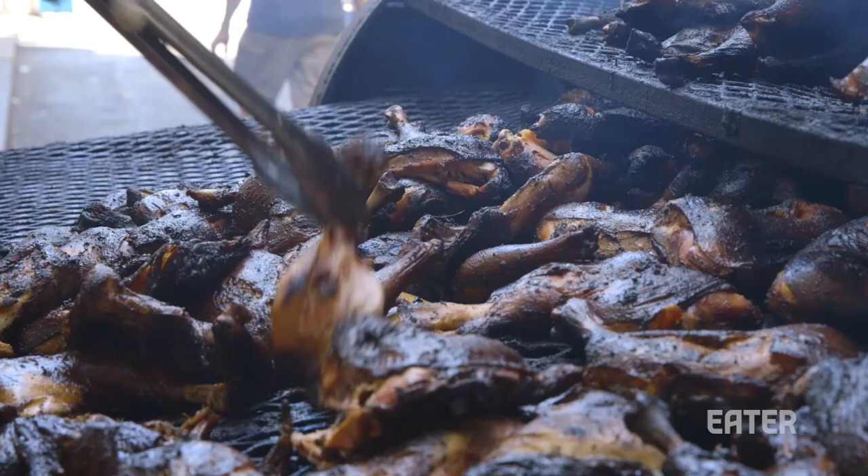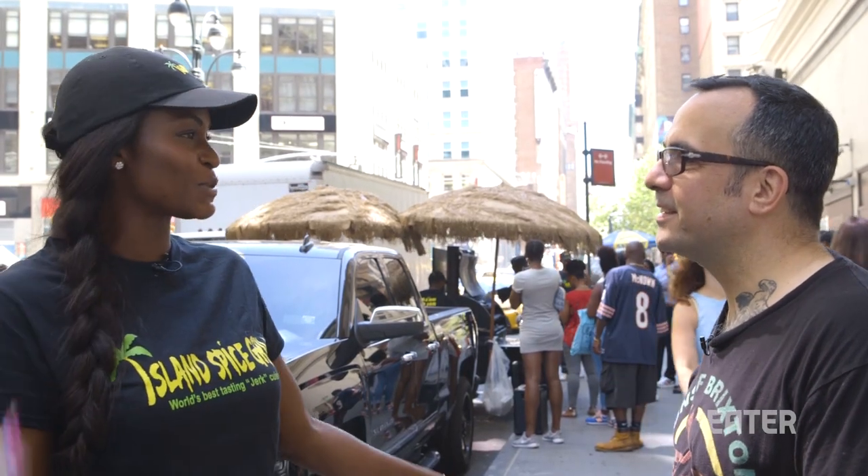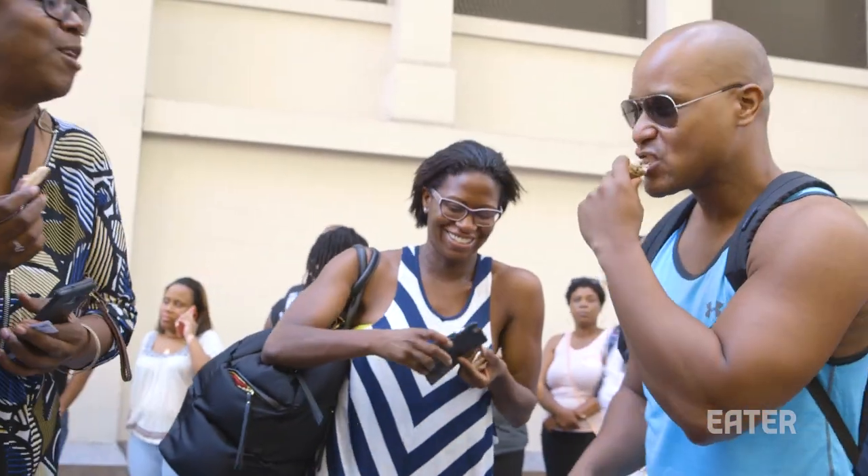So you get the heat in this, right? We get the heat, yes. We want to be everywhere so everybody can get a little bit of that Caribbean feel. We want the tropics, the Caribbean, the Bob Marley, the smoke — we want it all. Every day, even when it's cold, we want people to still enjoy and feel like they're in the tropics.